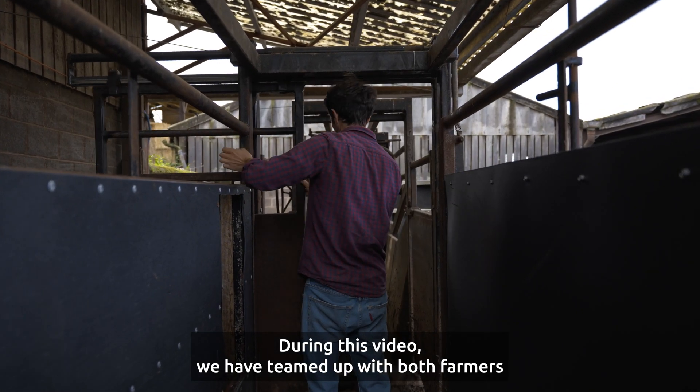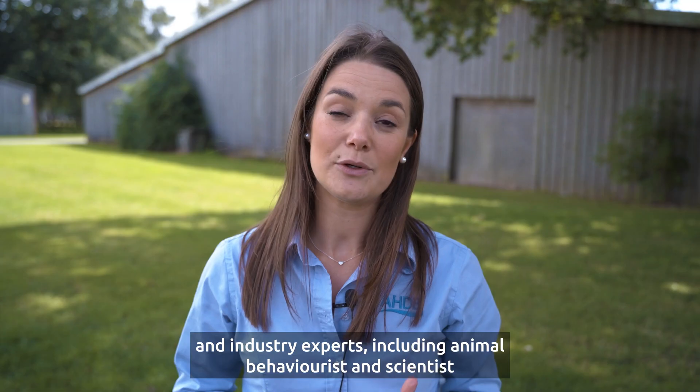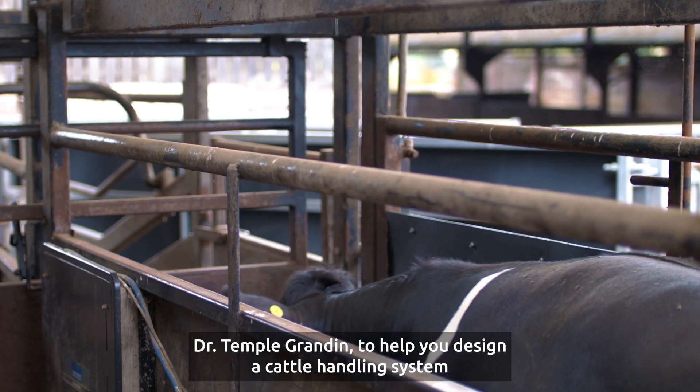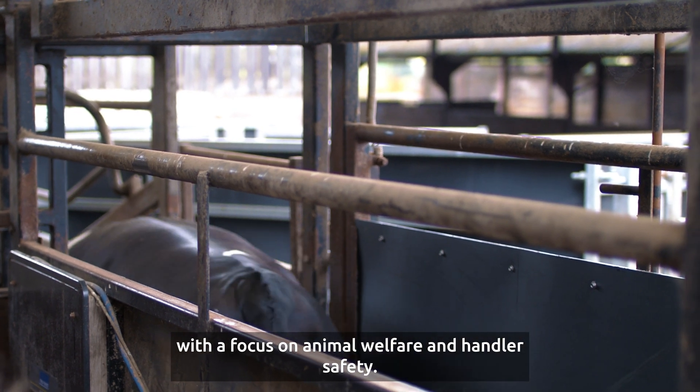During this video, we have teamed up with both farmers and industry experts, including animal behaviourist and scientist Dr. Temple Grandin, to help you design a cattle handling system with a focus on animal welfare and handler safety.